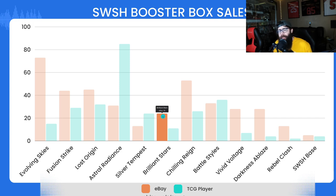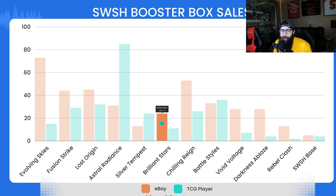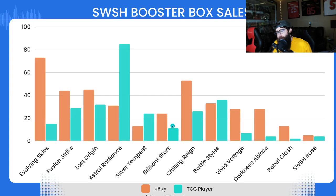Next up, Brilliant Stars. Some people have been saying Brilliant Stars will pop before Lost Origin. This isn't tracking Pokemon Center numbers or TikTok sales, but I think most people buy from eBay and TCG Player, so this gives a good read on market sentiment. I thought Brilliant Stars would be higher with that Charizard chase card — but it's 24 on eBay and 11 on TCG Player. People just aren't scooping these sets up at the same rate.